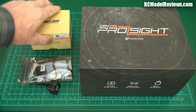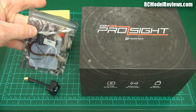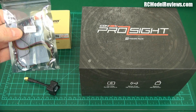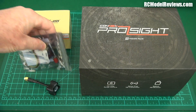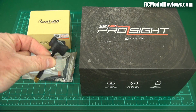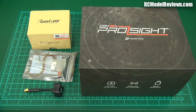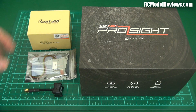I've got the Foxia 5.8 gigahertz video transmitter — most of these video transmitters are pretty similar, but I've got the Foxia one here for review. I'm also using the Triumph antenna, which is recognized as a pretty good antenna. So that's the video transmitting side of things.